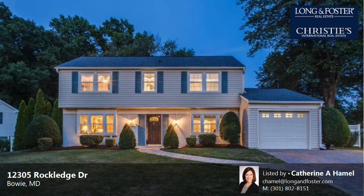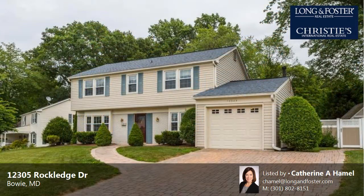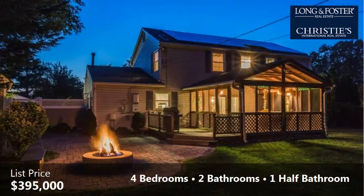This property is a four-bedroom, two full baths, and one-half bath. Colonial interior features of this property include an eat-in kitchen and natural gas heat.